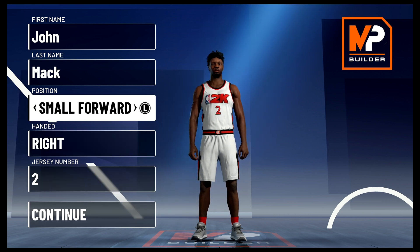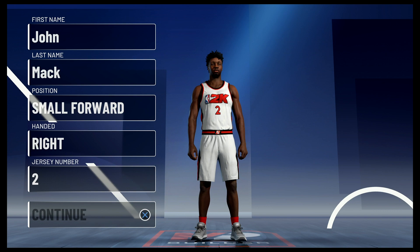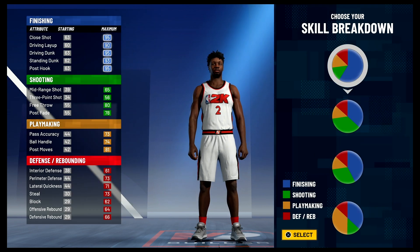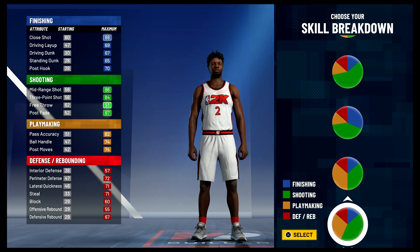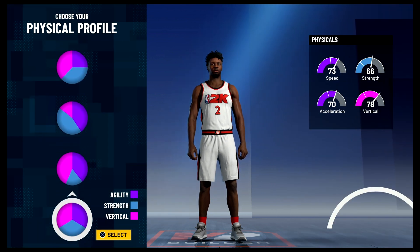The position is going to be small forward. Hand doesn't matter. Jersey number also doesn't matter — I just chose two because that's the number he wore when he was on the Nuggets. For the pie chart, we're going to go with the more green than blue pie chart. And for the physical profile, we're going to go with the balanced physical profile.